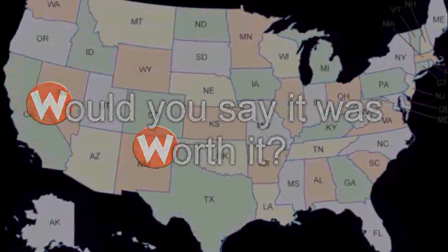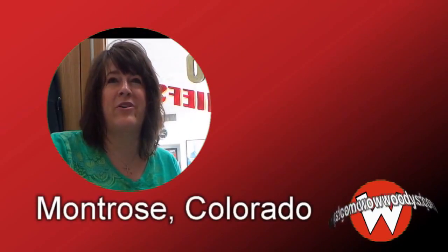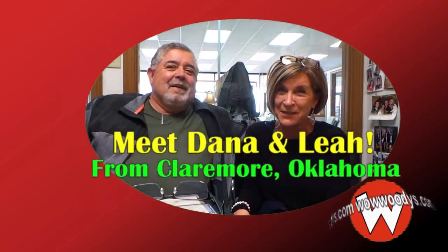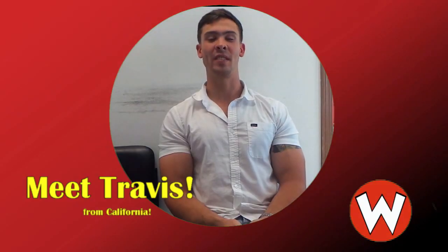Customers share where they traveled from to visit Woody's Automotive Group, including the Kansas City area, Shawnee, Montrose Colorado, Claremore Oklahoma, Van Ruzel Museum area, Parkville Missouri, and Southern California.